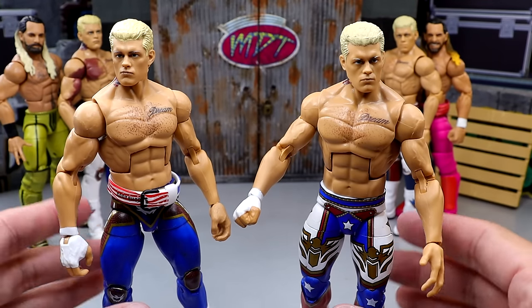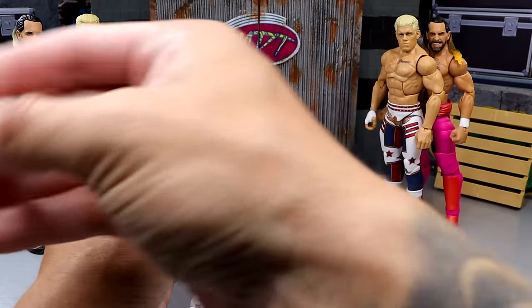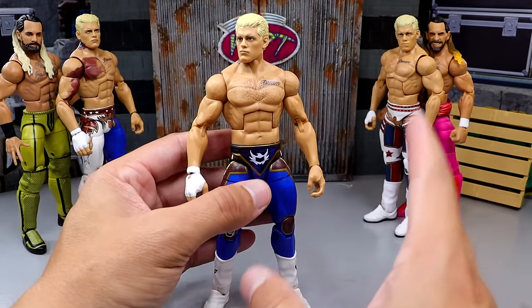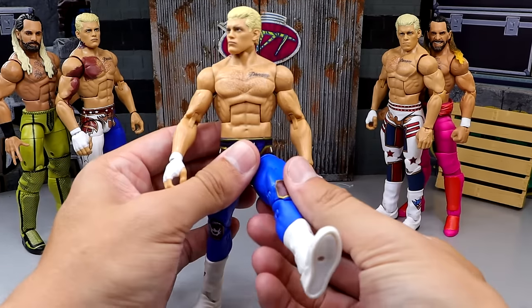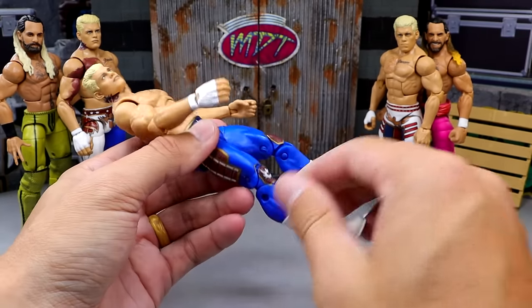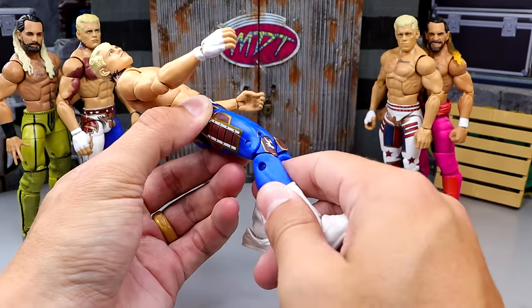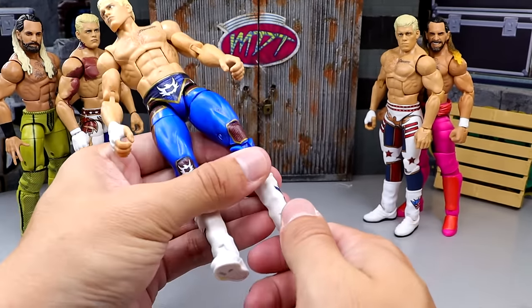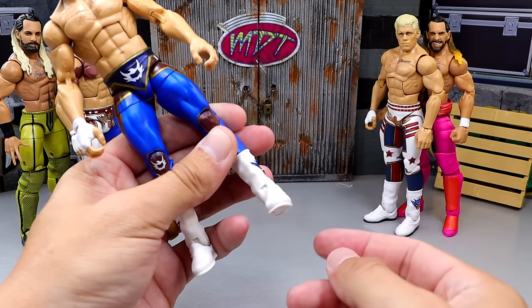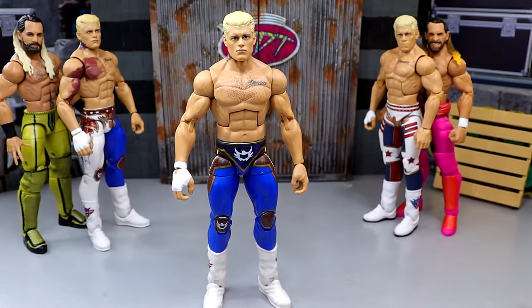Any issues I really have with these figures come from the crotch down. This is the Elite 101 Cody Rhodes on traditional ball joints - not the new ones we see today. I can kick the leg forward, do a split, do a thigh swivel, and the double-jointed knee isn't too tight; I can bend it without it feeling like it's going to snap. You also get boot rotation and a small ankle rocker. This is what I would prefer - I would prefer they never went to pinless legs.